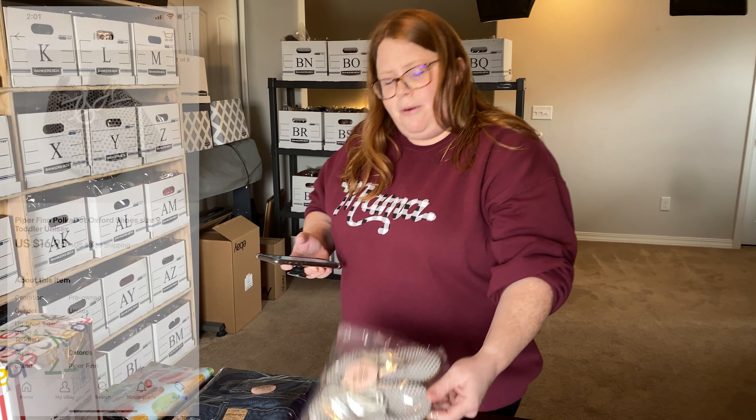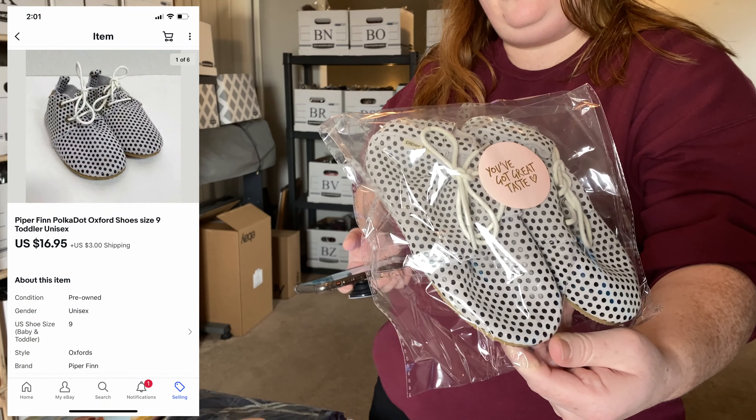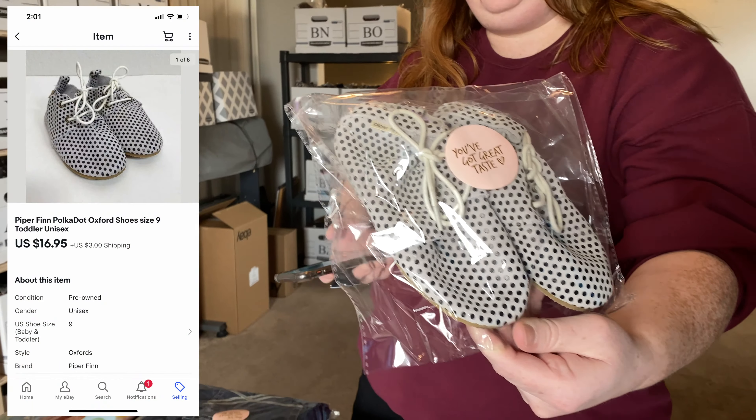These are Piper Finn little Oxford shoes. They sold on eBay — someone was watching them, I sent them an offer of $16.95 plus shipping and they accepted. I had about four dollars into those.